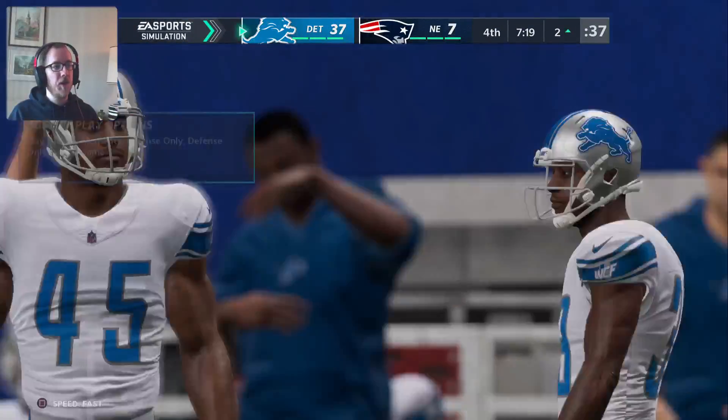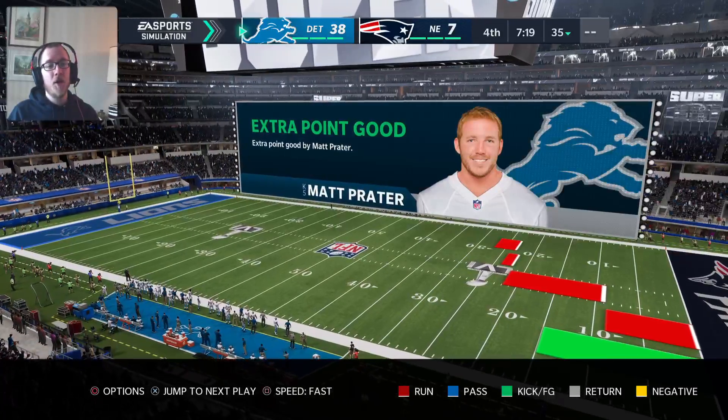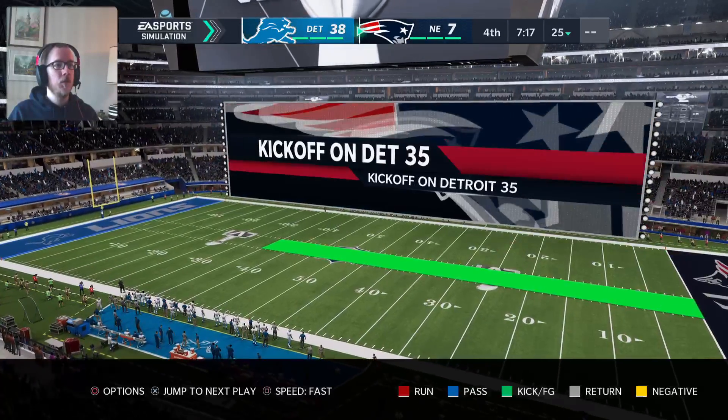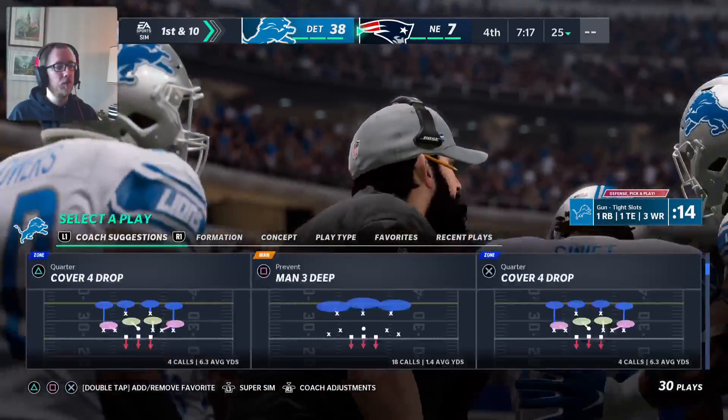We had to beat the 49ers to get here, which was hard. I mean, we're playing on All Madden. Very few of these games have been easy all through the season.